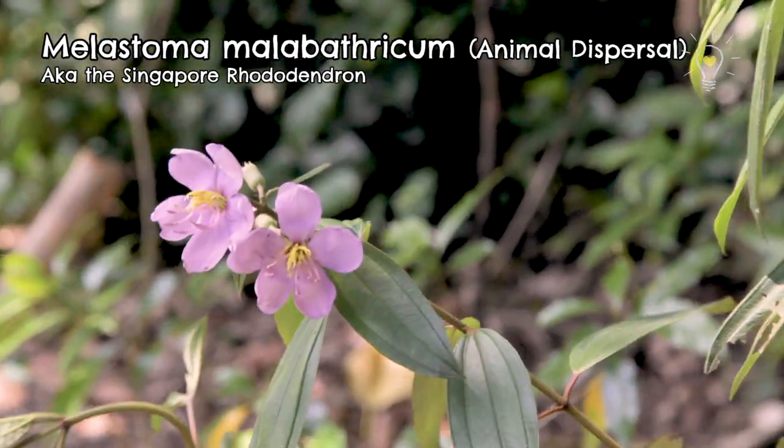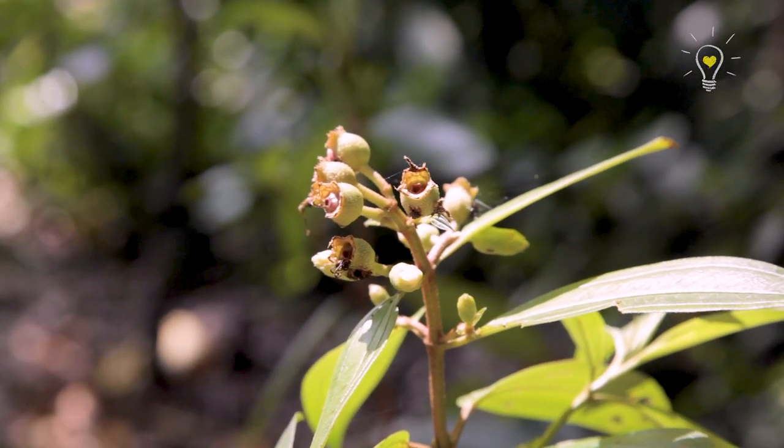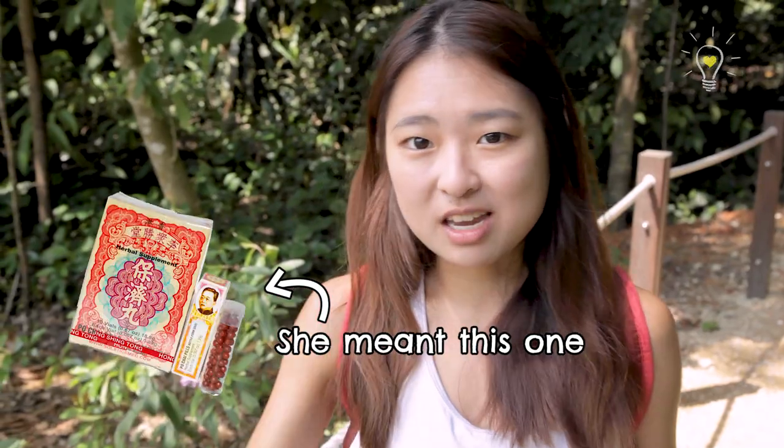This is the Melastoma malabathricum plant! It's very interesting because the fruits and seeds actually come out with this black dye, and it's traditionally used in our poucai peels — you know, the old man face and the peels, then you just take it.